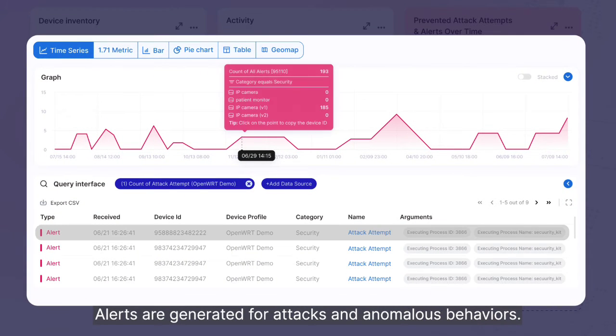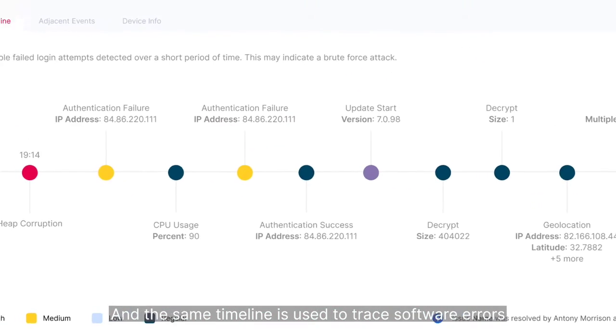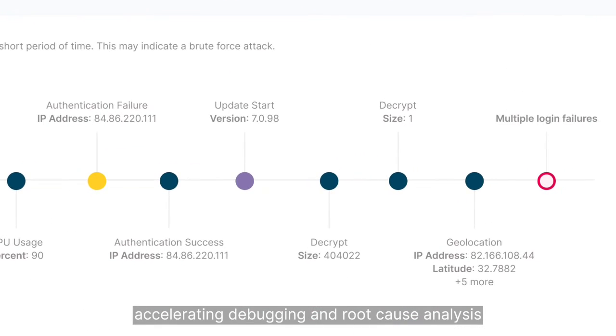Alerts are generated for attacks and anomalous behaviors. For each alert, a detailed timeline offers additional actionable context, and the same timeline is used to trace software errors, accelerating debugging and root cause analysis.